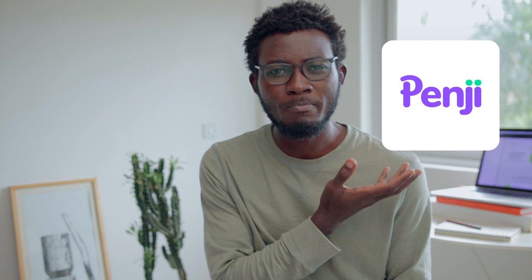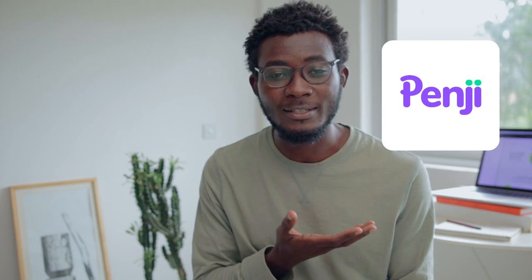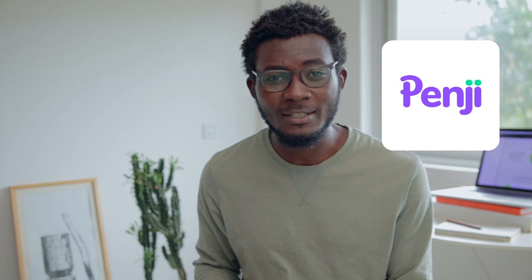Today in this video we're gonna be reviewing this logo from Pengy. Most of you might be familiar with this brand, but essentially what Pengy does is one of those subscription, on-demand graphic design services. They do a workflow of quite a number of things related to graphic design, so if you're a client interested in things like social media banners and whatnot, these are the guys for you. I'll put a link in the description.